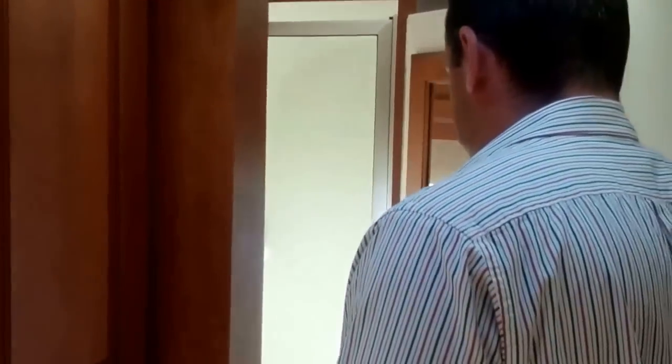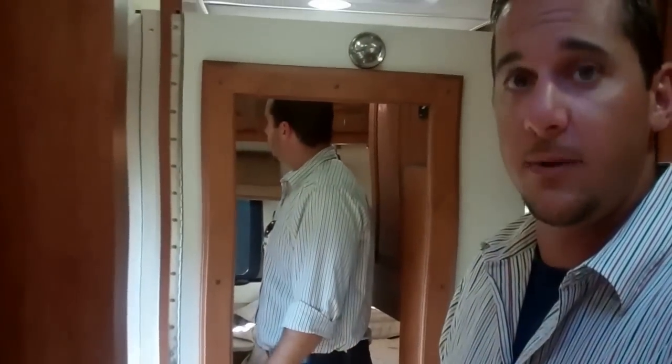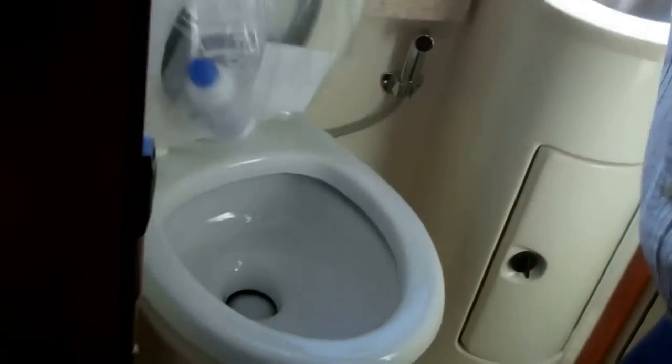Moving on to the bathroom area of this coach — you can open up the door, and we put a little foot stop on there for added privacy. It also gives you a nice big mirror in here. We use a porcelain toilet with a foot flush and a little rinse to keep it washed out. There's another small mirror and a hand towel rack as well.